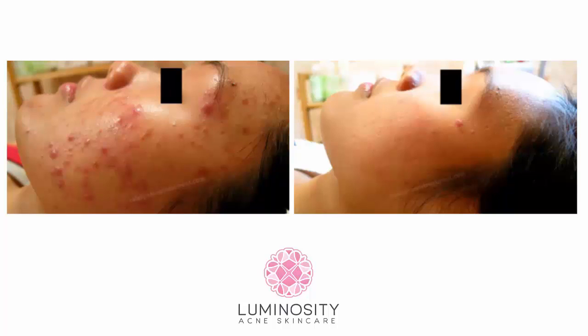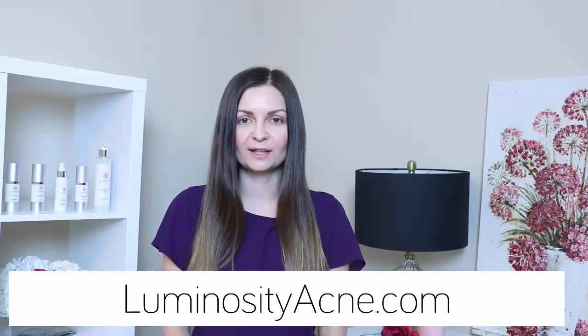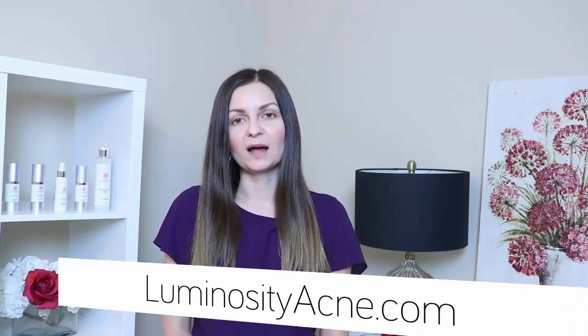I understand you might be skeptical because you've probably wasted time and money on acne remedies that just don't work, but I promise my Breakup with Cystic Breakouts Kit is unlike anything else you've tried — simply because it works. I've been able to clear up very difficult acne cases since opening my business in 2009, even cases where the customer previously tried Accutane multiple times. Visit LuminosityAcne.com for more information on our acne kits and other services at our Cary, North Carolina office. Our kits ship worldwide, so even if you live halfway across the world you can still get clear skin.